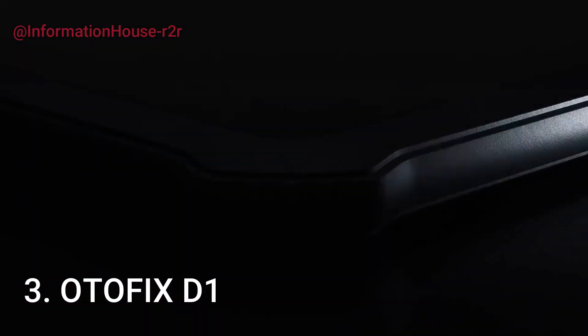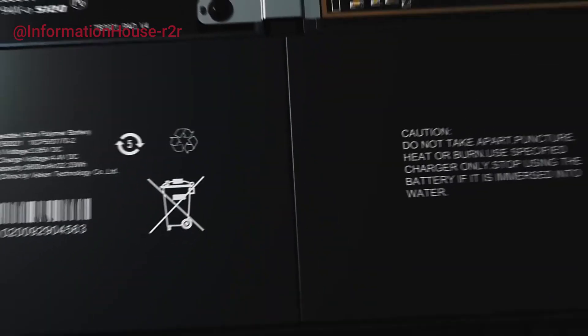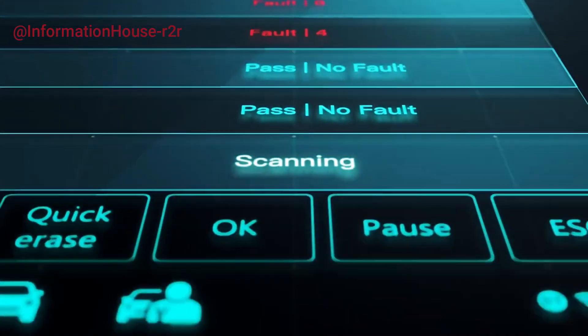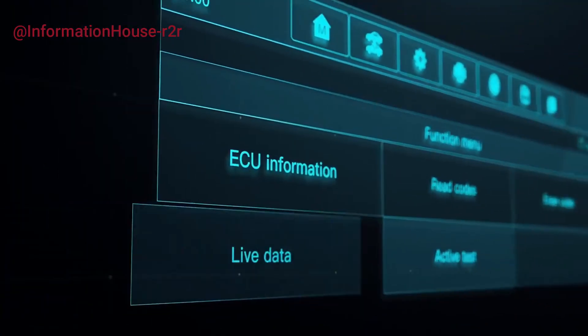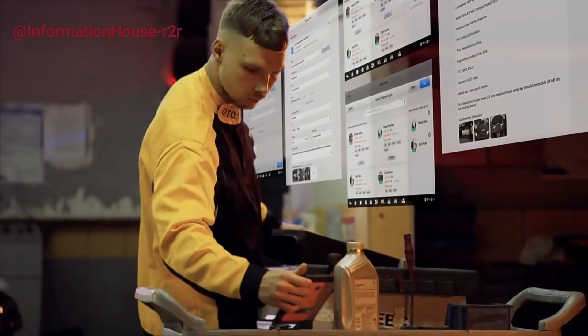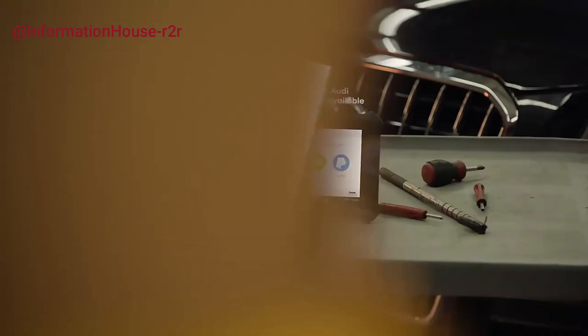Number 3: OdeFix D1. The OdeFix D1 diagnostic tool is a professional-grade automotive scanner designed for advanced vehicle diagnostics. Featuring bi-directional control and OE-level functionality, it allows users to perform active tests and interact with vehicle components just like a dealer-level tool. Compatible with all system diagnostics, this Bluetooth-enabled OBD2 scanner supports a wide range of vehicles and provides comprehensive insights into engine, transmission, ABS, SRS, and more. With an intuitive interface and wireless connectivity, it's ideal for both professional mechanics and serious DIYers.